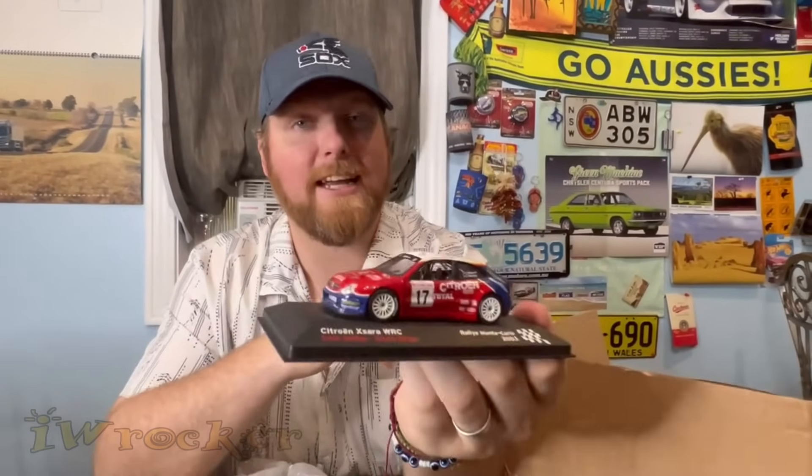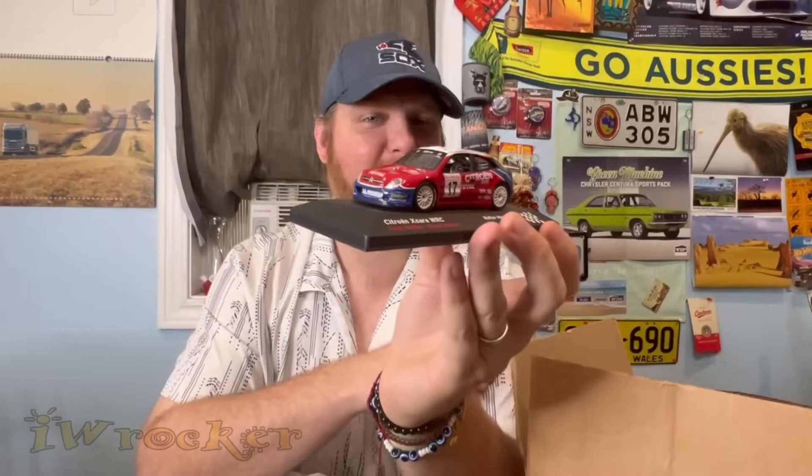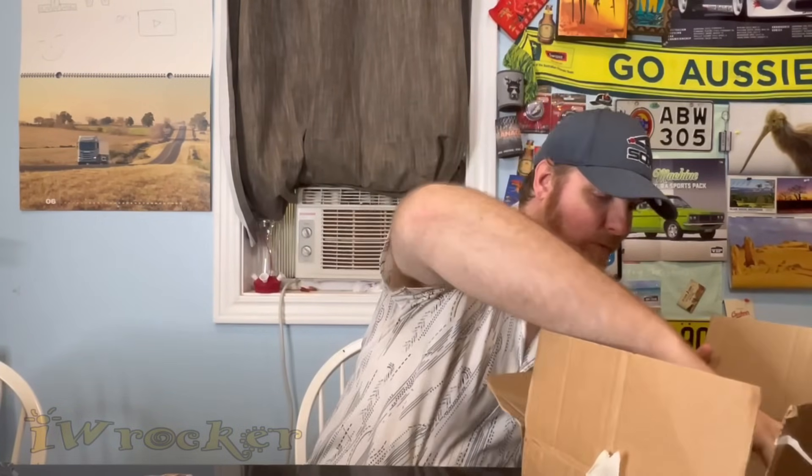And we have another rally car — oh heck yeah! We have a Citroën Xsara WRC from Rally Monte Carlo 2003. Look at how cool that is! Citroën vehicles are just one of a kind — they're all unique. If you know my channel at all, I'm mind blown by them. That is a very cool rally car — thank you Martin!